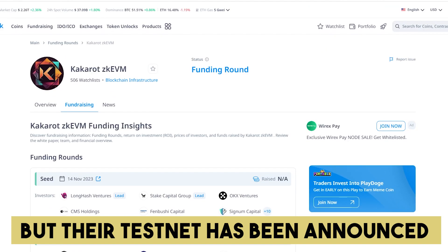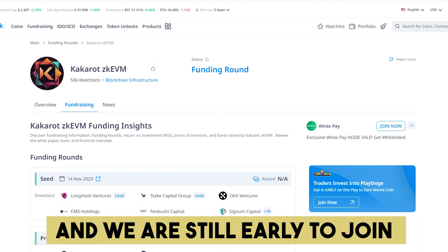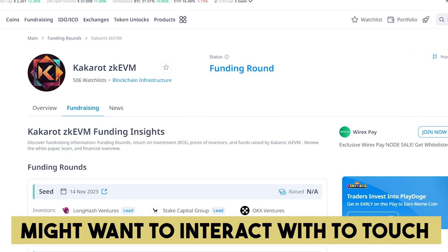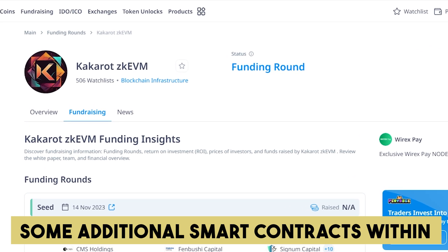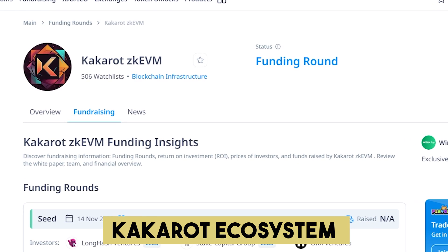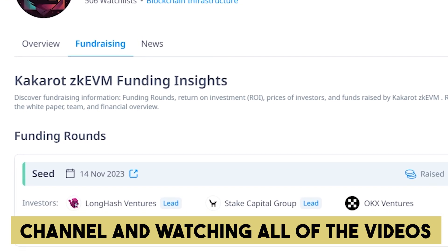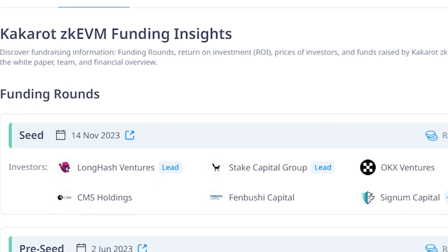Their testnet has been announced just a few days ago, and we are still early to join. In addition, we'll cover other projects that you might want to interact with to touch some additional smart contracts within the KCaret ecosystem. Avoid the FOMO by subscribing to our channel and watching all of the videos as soon as they're published. Here we go!